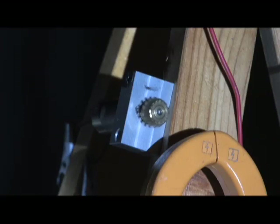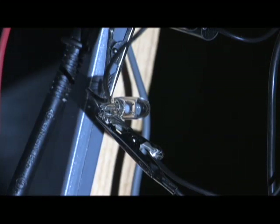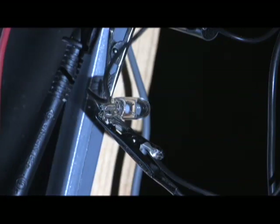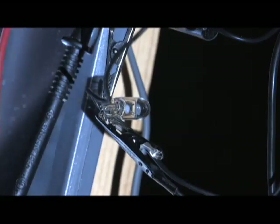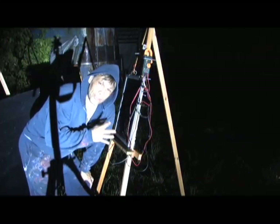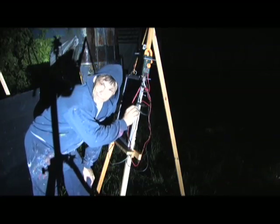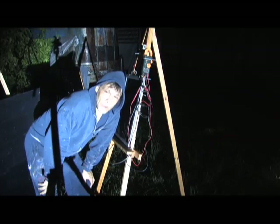Now we're going to see if it can turn that little light bulb on. It was able to register about 11 volts from 125 feet away and turn the little motor, but it's not capable of powering this 12-volt light bulb. So we're going to bring the Fresnel lens in and see what happens.